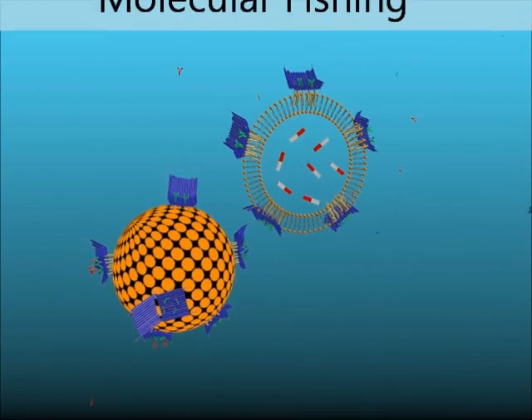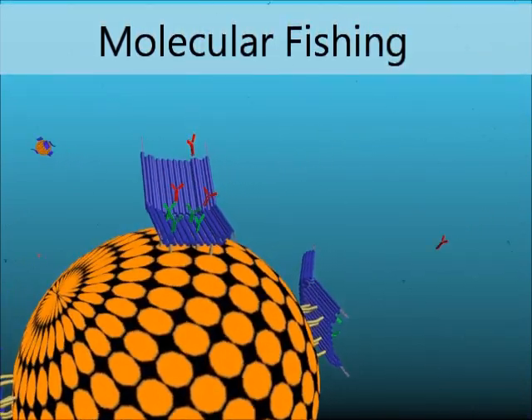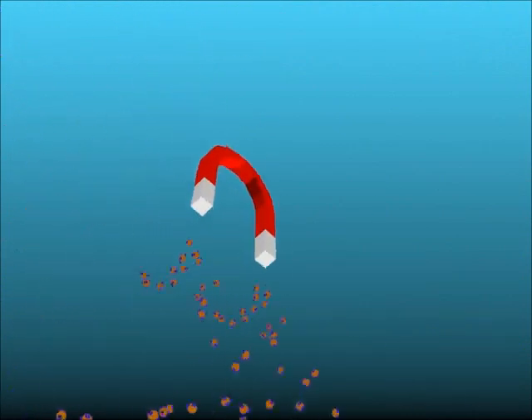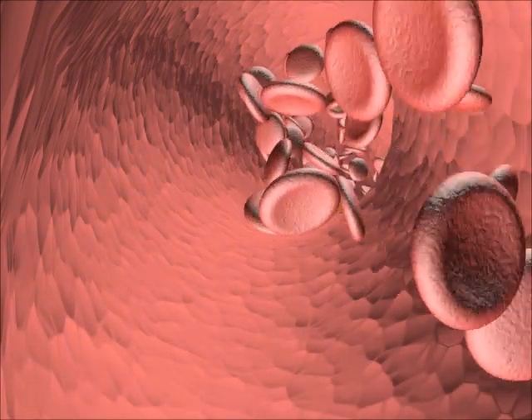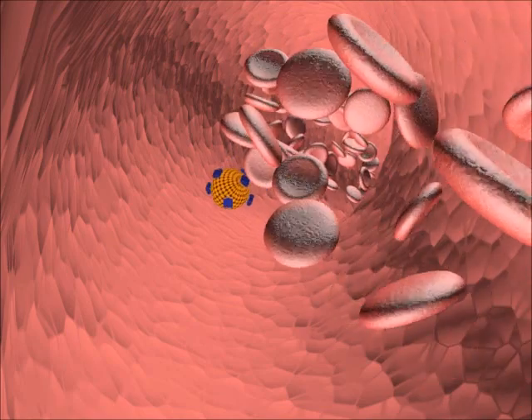Functionalizing the structure with antibodies allows us to fish for specific proteins in solution. Let's have a look into the bloodstream and see how our system can help deliver drugs to sick cells such as cancer cells.